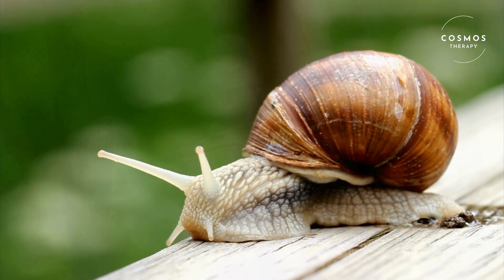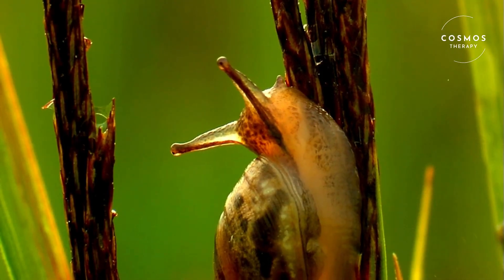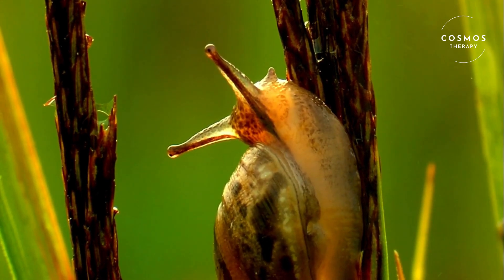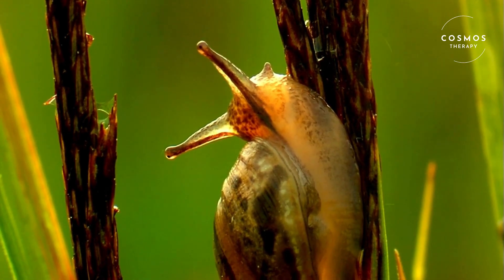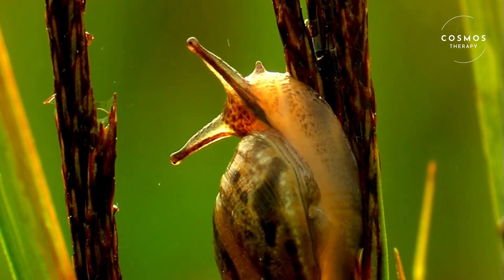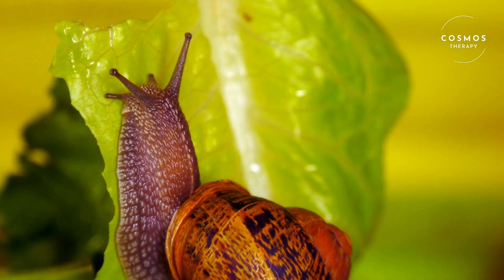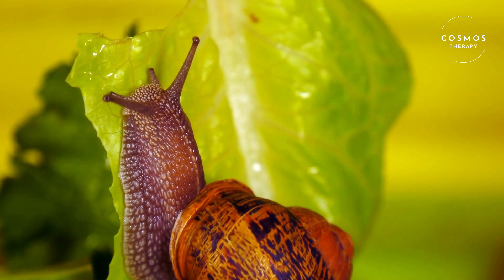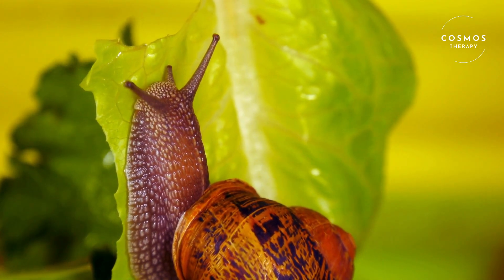Snails can live in a variety of environments. Land snails are often found in gardens, forests, and grasslands, while freshwater snails live in ponds, rivers, and lakes. Marine snails, or sea snails, live in oceans and can be found in coral reefs, tide pools, and deep sea habitats.